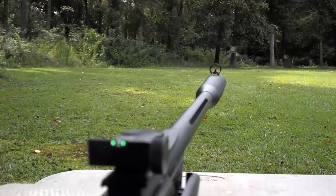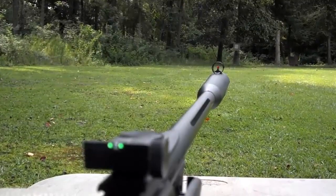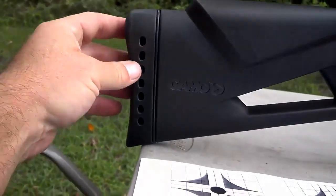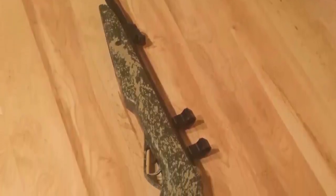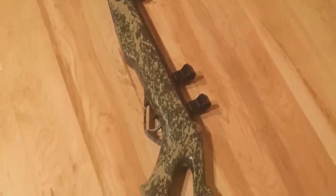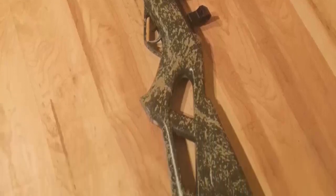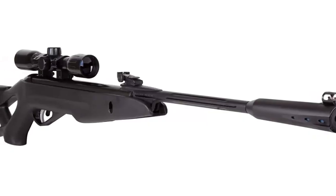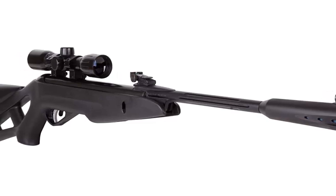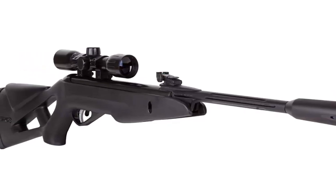The Gamo Silent Cat Air Rifle is a great choice for any shooter looking for an affordable and reliable gun. This air rifle is incredibly powerful and accurate, and is designed to reduce noise levels significantly, making it an ideal choice for use in areas where noise is an issue. Whether you're a target shooter, pest controller, or small game hunter, the Gamo Silent Cat Air Rifle is a great choice. With its improved design and powerful performance, it's easy to see why this air rifle has become so popular.